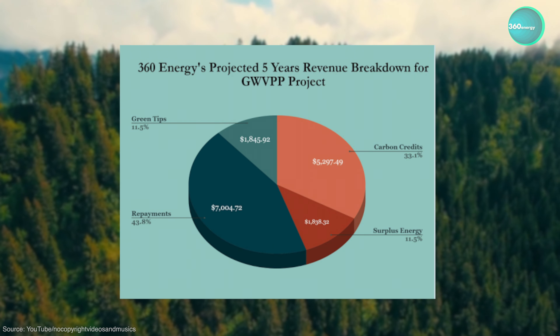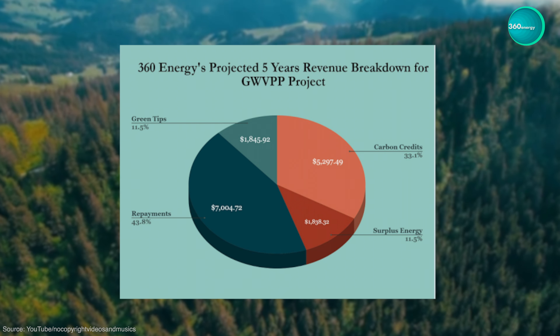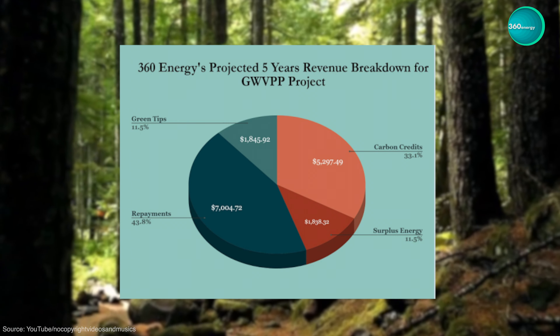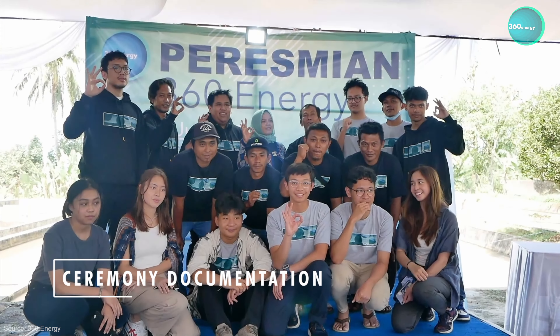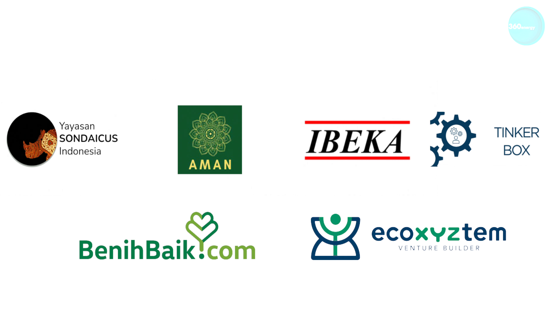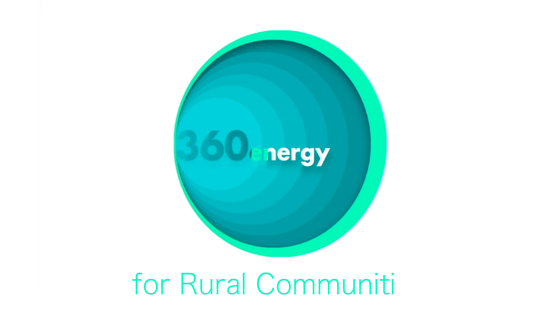Our revenue projection comes from four competitive and economically sustainable sources: carbon credits, surplus electricity sold to PLN, payments, and green tips action from collaboration with various digital industries. 360 Energy has the best team members selected from across countries and different backgrounds, with several investors and stakeholders that have worked closely with us. 360 Energy — sustainable renewable energy for rural communities in Indonesia.